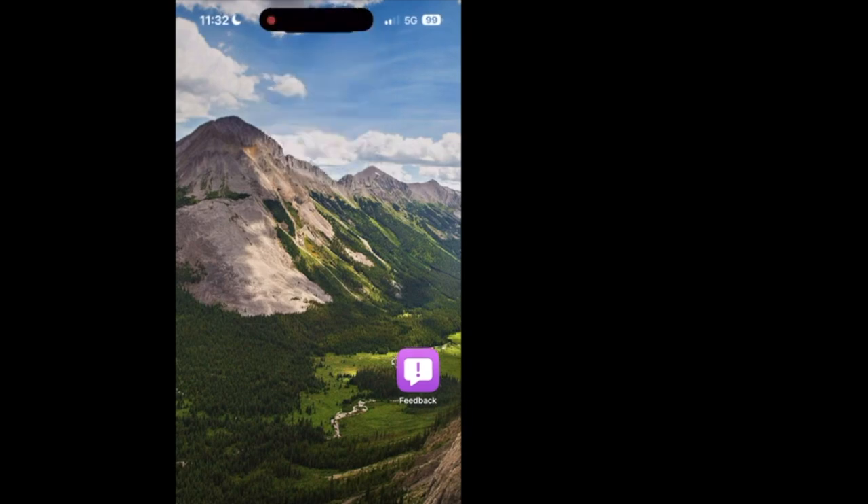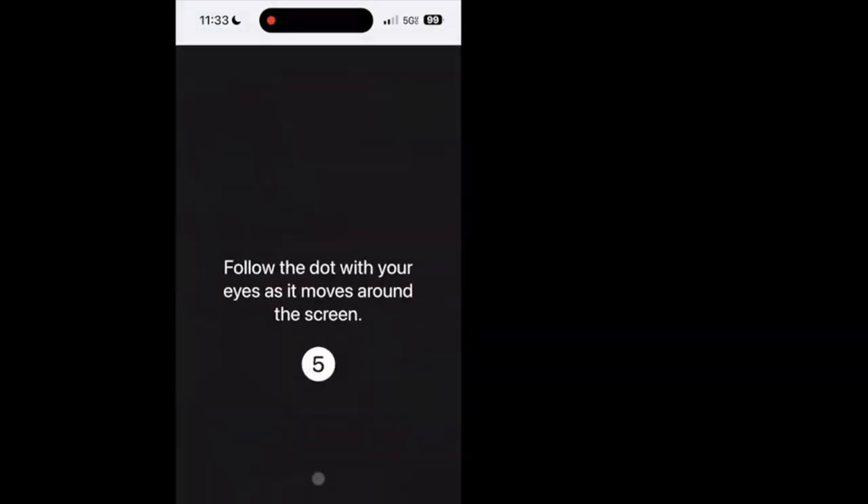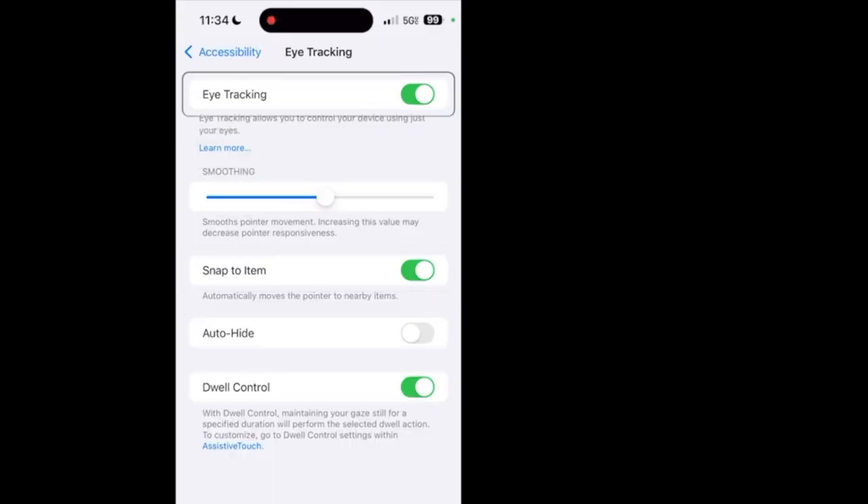Next up is Eye Tracking in the accessibility section of settings. When you turn it on, it shows dots on the screen and you follow them with your eyes to set up the tracking. However, the eye tracking doesn't really work that well in beta 1 — I try to look at different parts of the menu and it's not very accurate. I'm hoping they improve it before the final release. I'm just trying to hit that back arrow at the top left and it just ain't happening.